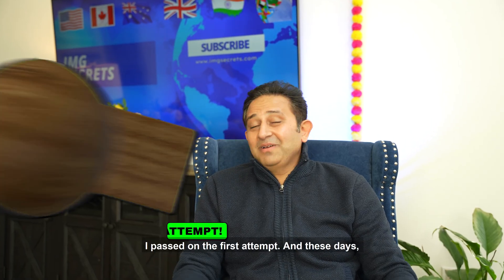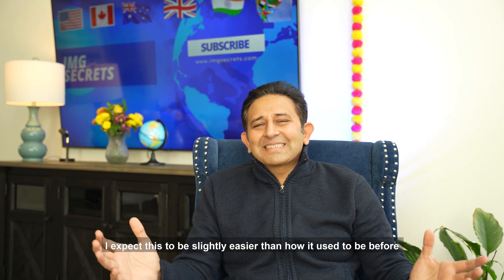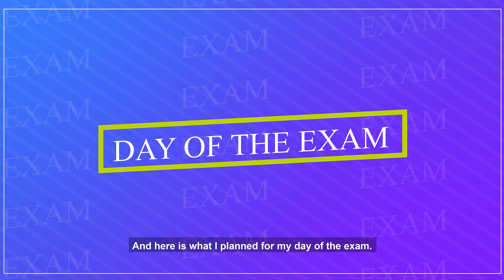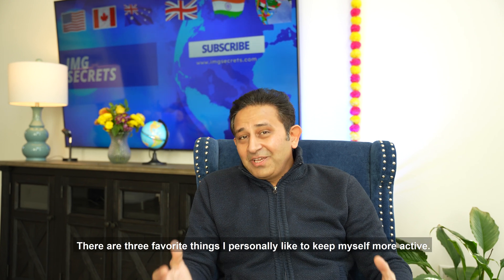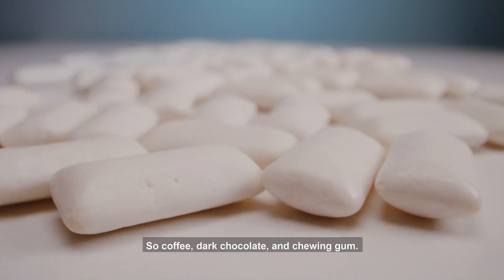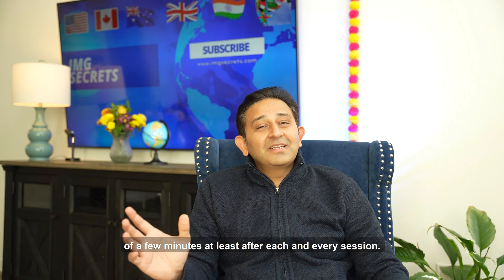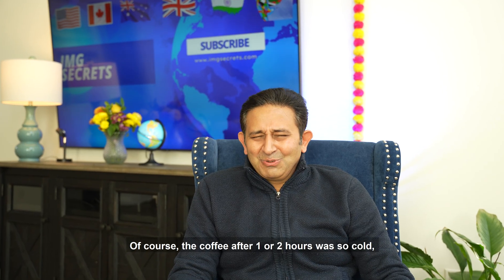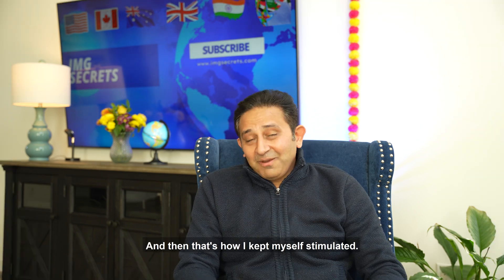I passed on the first attempt. With USMLE Step 1 now being only pass or fail, I expect it to be slightly easier than before when people received a score. On exam day, I knew it was going to be a long day requiring full attention. Three things I personally use to stay active are coffee, dark chocolate, and chewing gum. I planned to take a short break after each session to sip coffee and eat some dark chocolate — even if the coffee was cold after an hour or two.